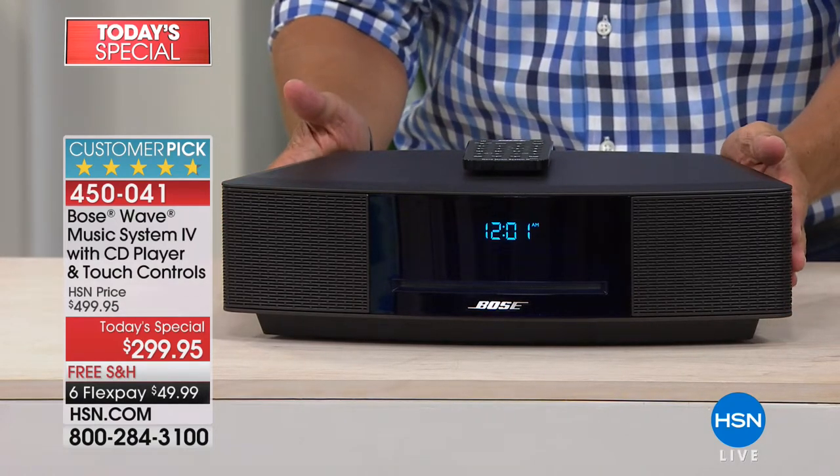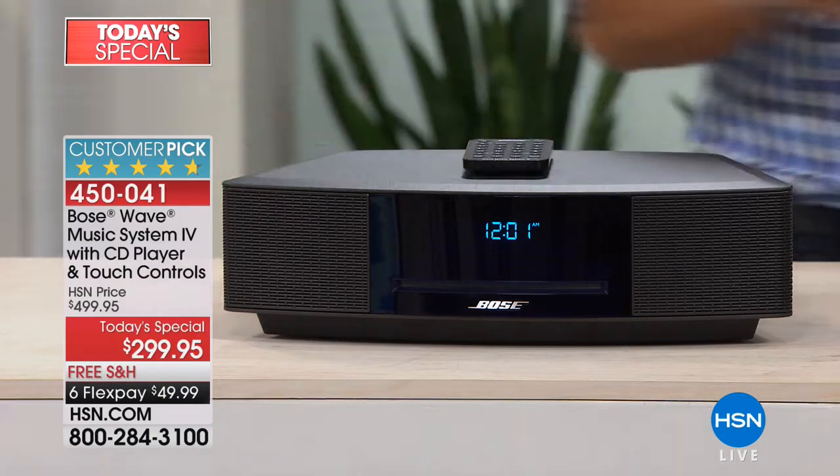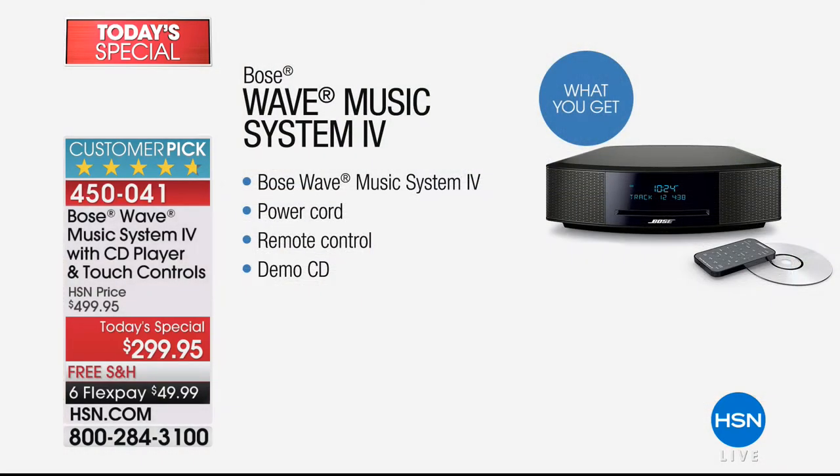This is better than buying a top-of-the-line AV system when you buy a Bose system. What you're going to get today is a full-feature remote control, as well as a demo CD to go along with your purchase.